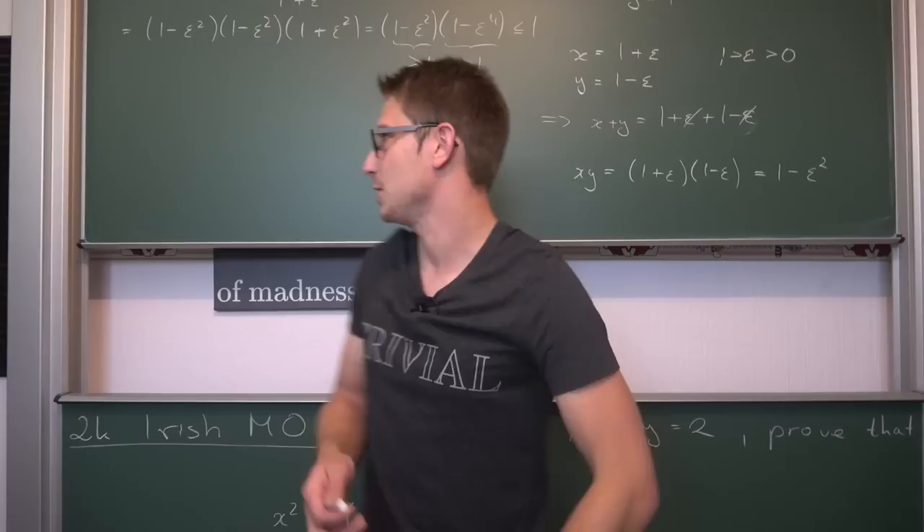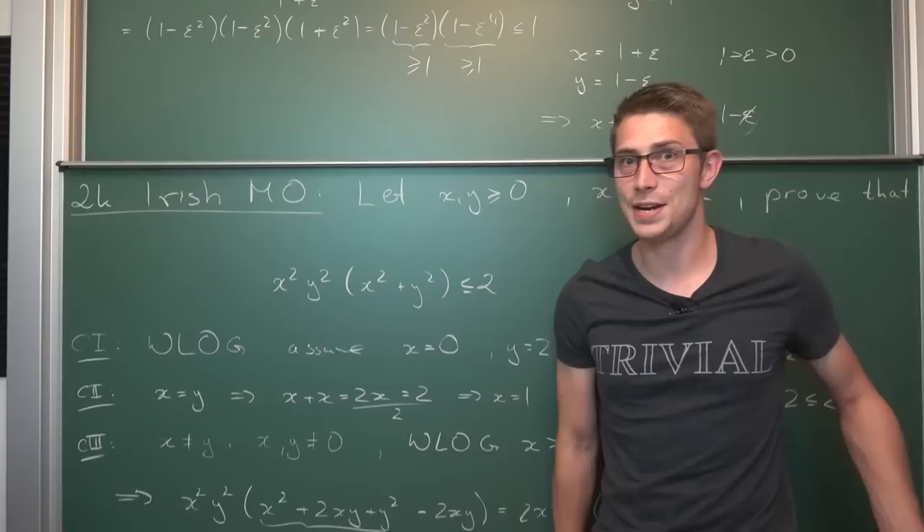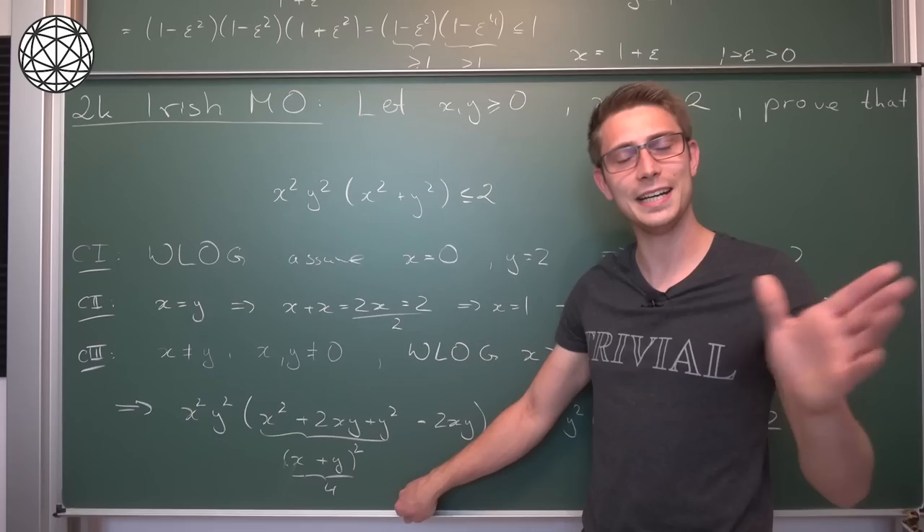I think this was pretty genius and it took me quite a while to figure out. Maybe you came up with a different proof — one that doesn't include stuff like this. But I thought this solution was rather cool. And if you want to see more approximations, calculus, number theory and the like, then make sure to check out the contents of today's sponsor.